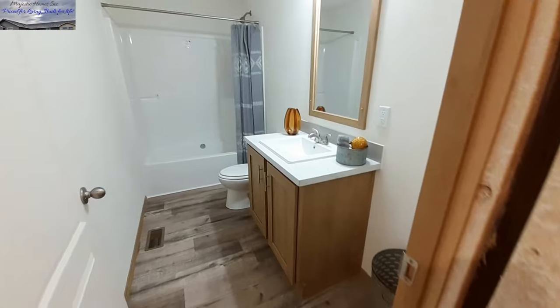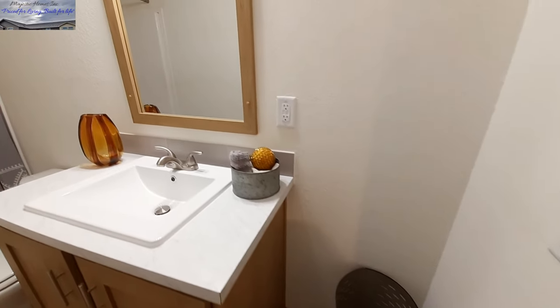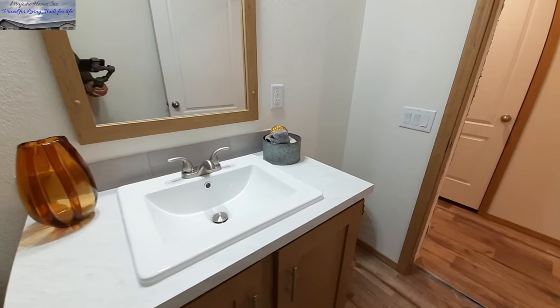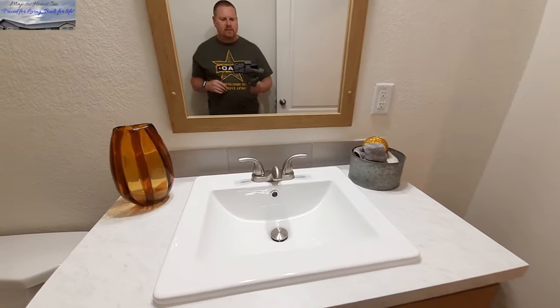And then our bathroom here — there's a nice little cubby space right there so the sink isn't just plastered up against the wall. It's kind of in the middle, gives you some room to walk in. So the door is not going to slam you if somebody decides to walk in not knowing you're in here.